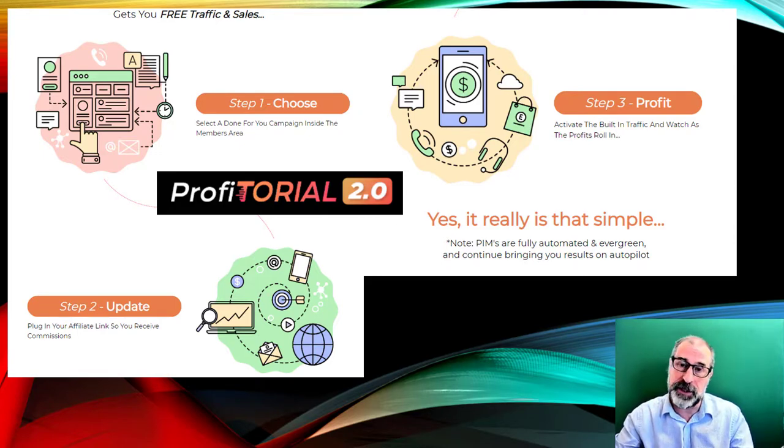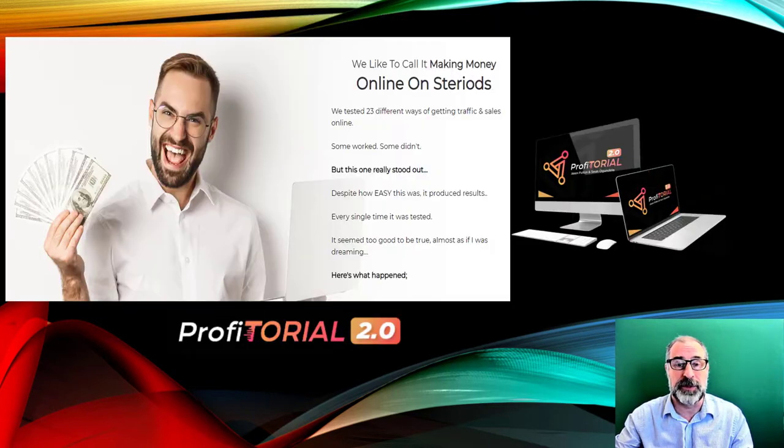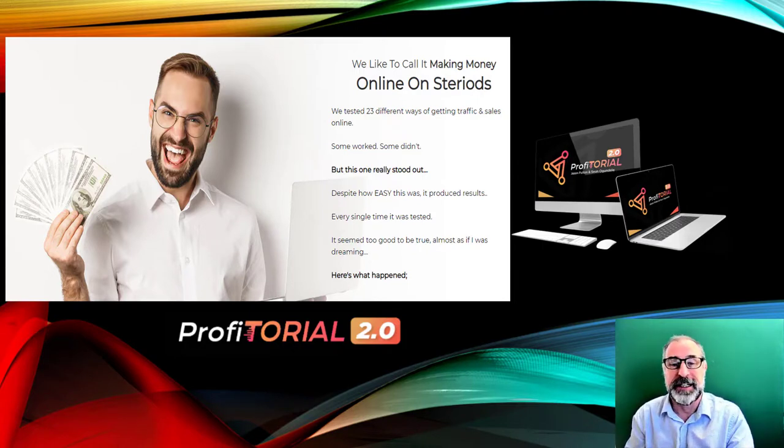It brings you fast results and it's very newbie-friendly, which is really important in today's marketplace with so many people being laid off because of the pandemic. It includes all the free traffic you'd ever want at zero expense — you just buy the product and you're underway. They tested 23 different ways of getting traffic, some worked and some didn't, but this one really stood out as the best and most profitable method.